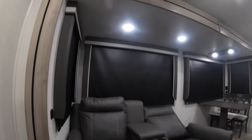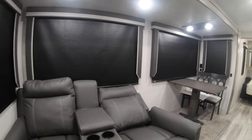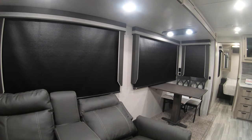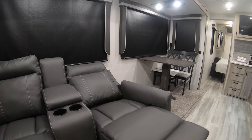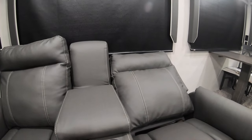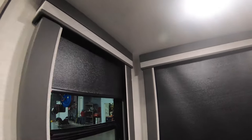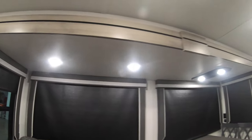Bringing it back out into the living space — really nice theater seating. You got one laid back and reclined. Just picture yourself laying there watching the TV, sitting in front of the fire, favorite beverage in the cup holder next to you. MCD blackout shades for nighttime privacy on all the windows. Really nice. Great big windows in this area to bring in a lot of that light.